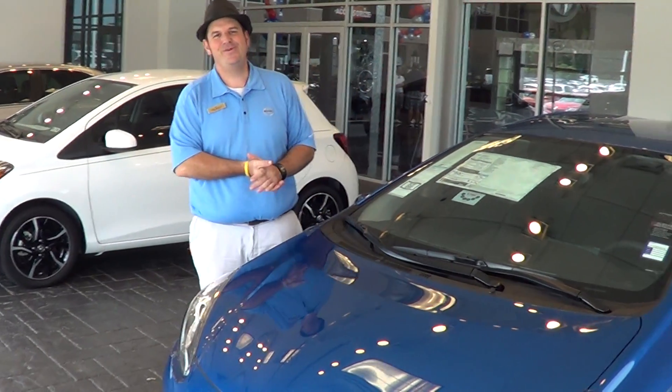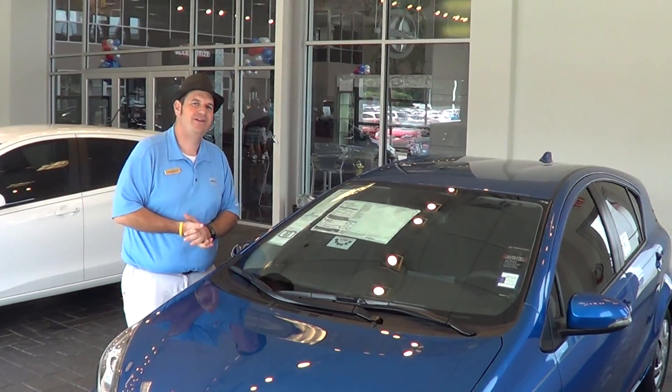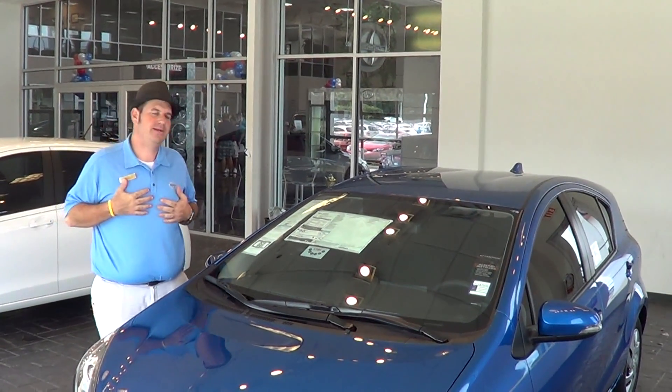Hey everybody, welcome back to Freeman Toyota over here on the affordable side of the Metroplex at 183 and 820 in Hurst, Texas. My name is Adam Minkley.